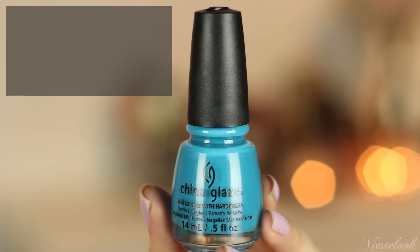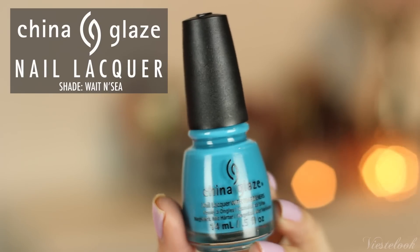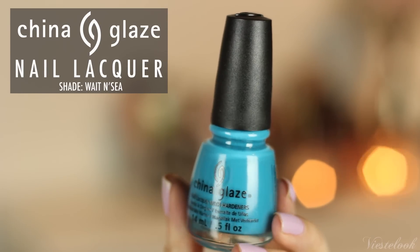And the last product is a nail polish. This is China Glaze. I am loving China Glaze these days — they make really, really great nail polishes. This one is called Wait and Sea — spelled with S-E-A. I have a lot of blues and green nail polishes, but not quite this shade, so I am really happy to get this one.